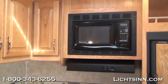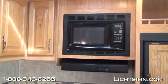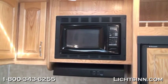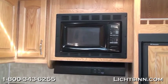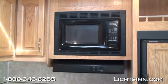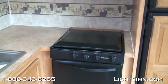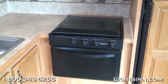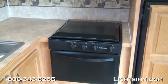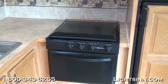Looking at the appliances, the galley has a carousel high-output microwave with a vent below it, above the three-burner range cooktop with an LP oven below. The nice cover on the three-burner range allows you to use it as additional countertop space when the burners are not in use.